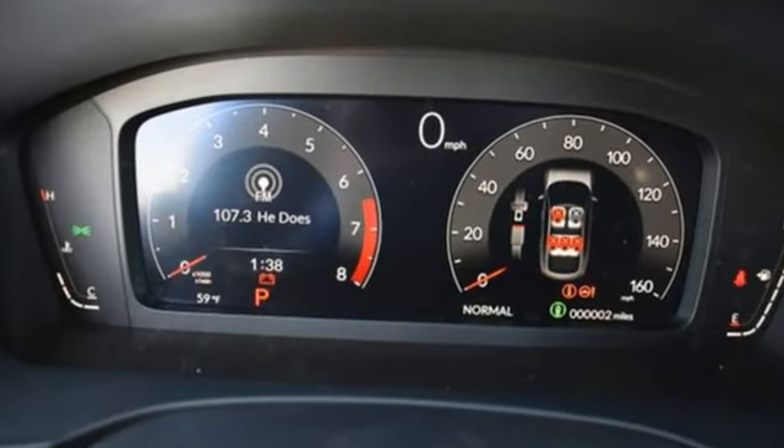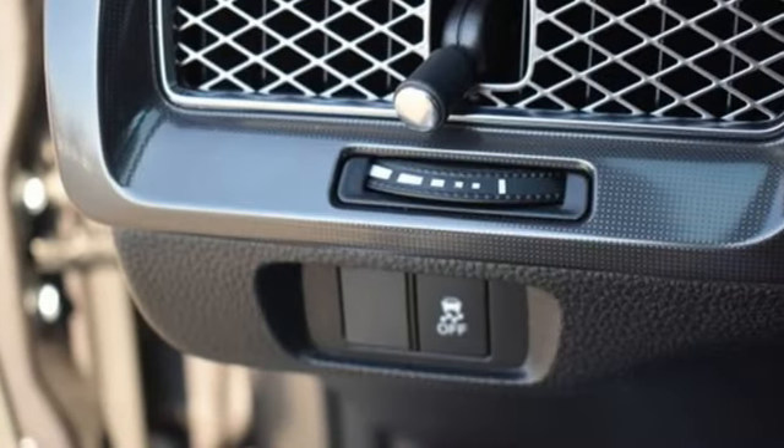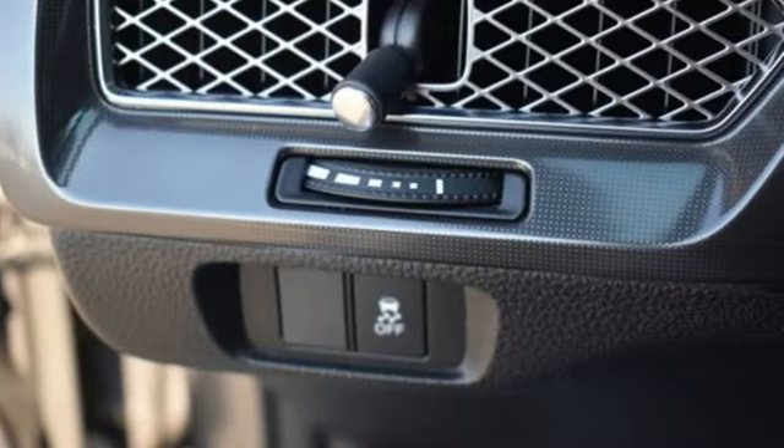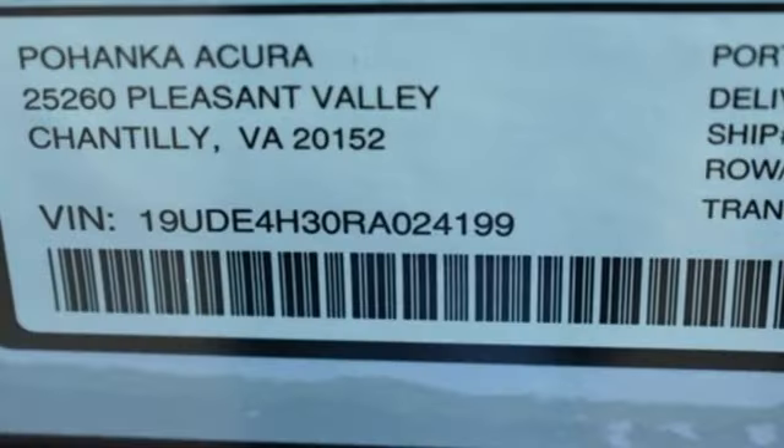Streaming audio, dual zone climate control, doors and push button start proximity key, aluminum wheels, intercooled turbo inline four-cylinder engine, sports suspension, and external memory control.